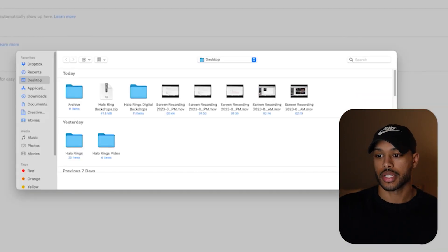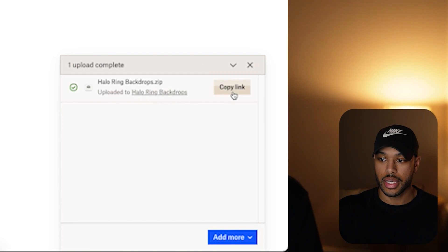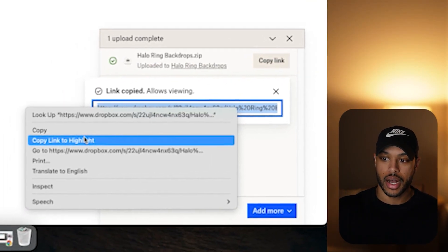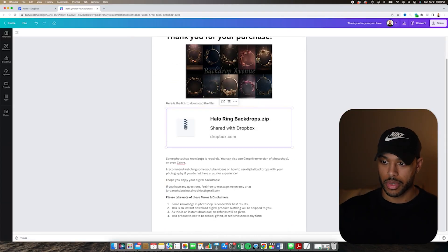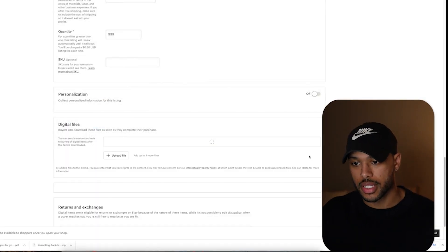You'll hit upload and then select the zip file from the computer. Once it uploads, you'll create a link for the file. Take that link and copy it into a PDF document — this is the document that our customers will receive when they purchase the item. So they will open this and they will click the link that will take them to the Dropbox account where they can actually download the zip file for all of the rings. Once you have the PDF created, you'll go ahead and upload it to the listing and finish filling out the rest of the listing.